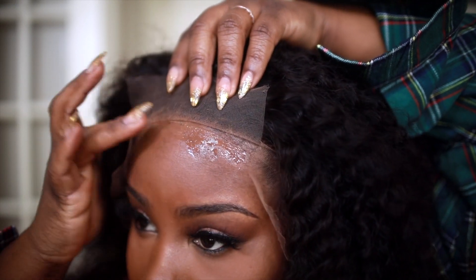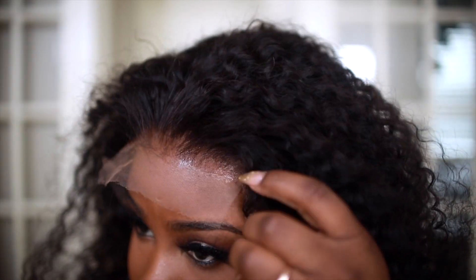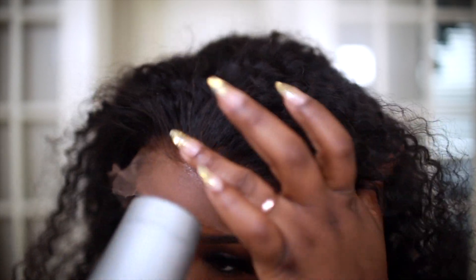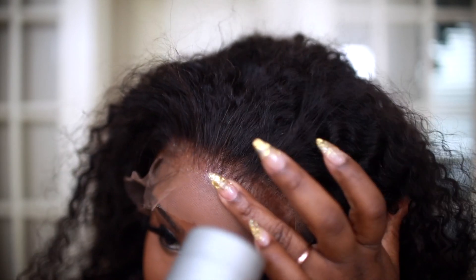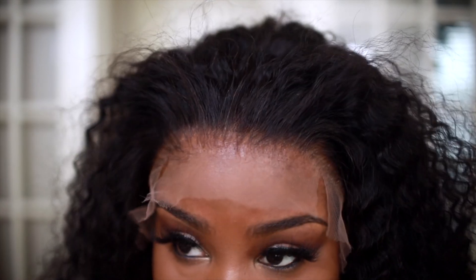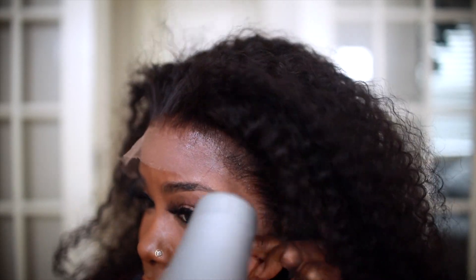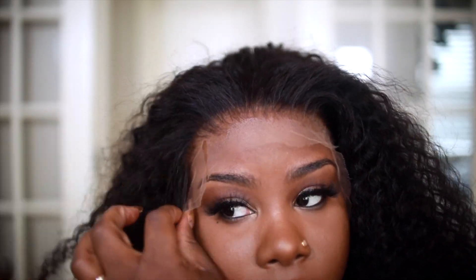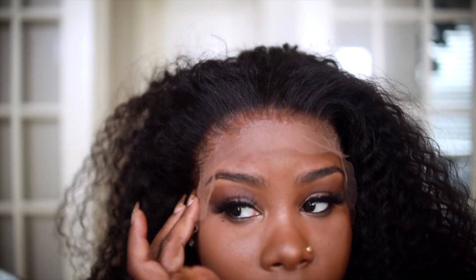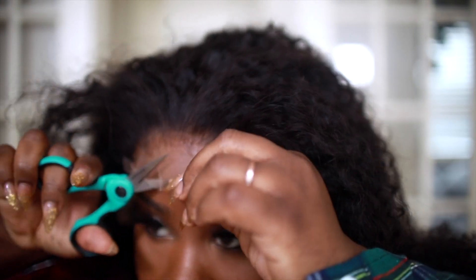Don't spray too much — a little goes a long way with these products. Now I'm just going to blow dry on medium heat. That was so freaking easy and it looks so natural already. I'm going to go ahead and tack down each side repeating the same process. You can see when you tack down this lace it really melts into the skin and I really like that.